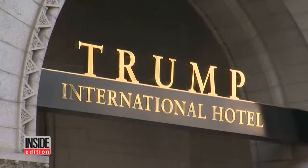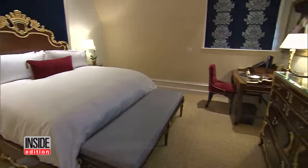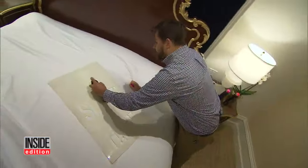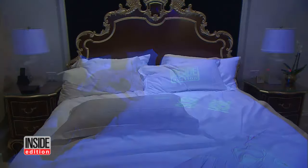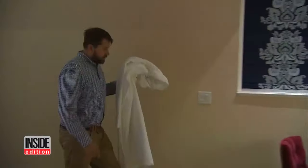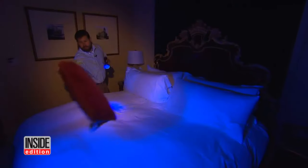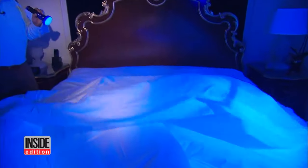Now back to the Trump International Hotel in our nation's capital. We figured the luxurious rooms would surely pass our test. After all, the deluxe room costs $900 a night. We sprayed down the sheets, pillows, and even a bathrobe. We left the bed looking like it had been slept in, and tossed the bathrobe over a chair after it had been used. The next day we checked into the same room under a new name. The results? Clean. All the dirty politics aside, there's no denying these are some fresh, clean sheets.